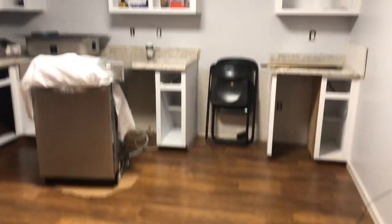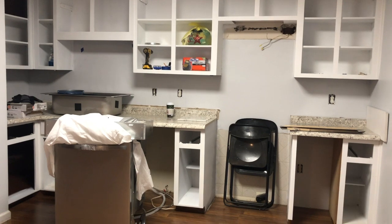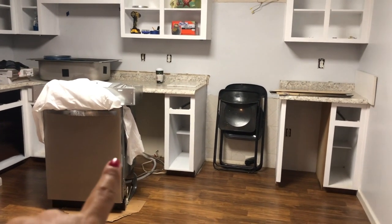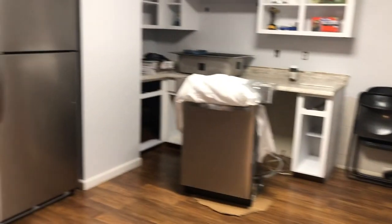It's taken me a really long time but tomorrow they will be putting in the stove right where those black chairs are, and the dishwasher is going to go right there. So that is my kitchen.